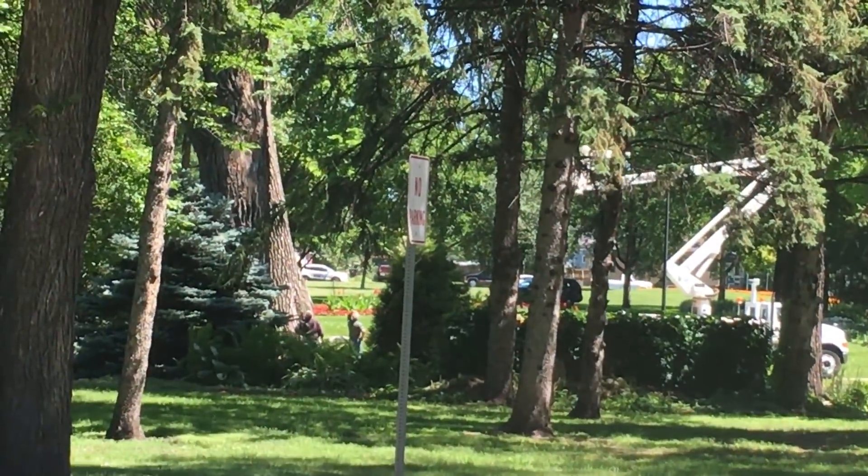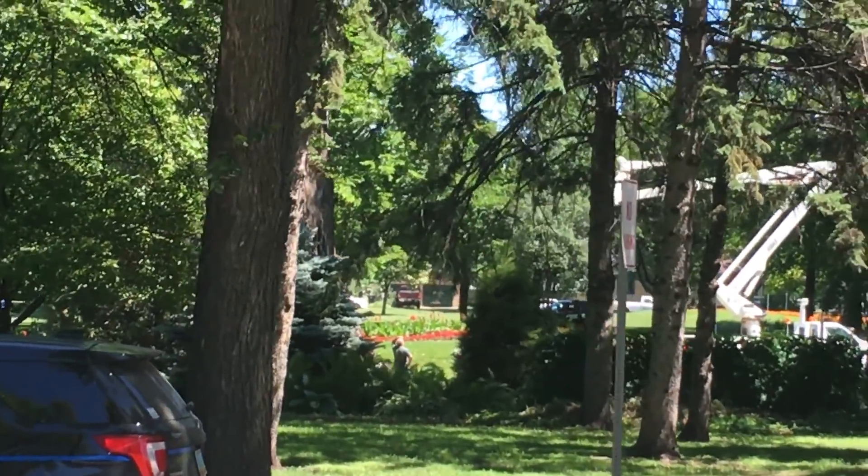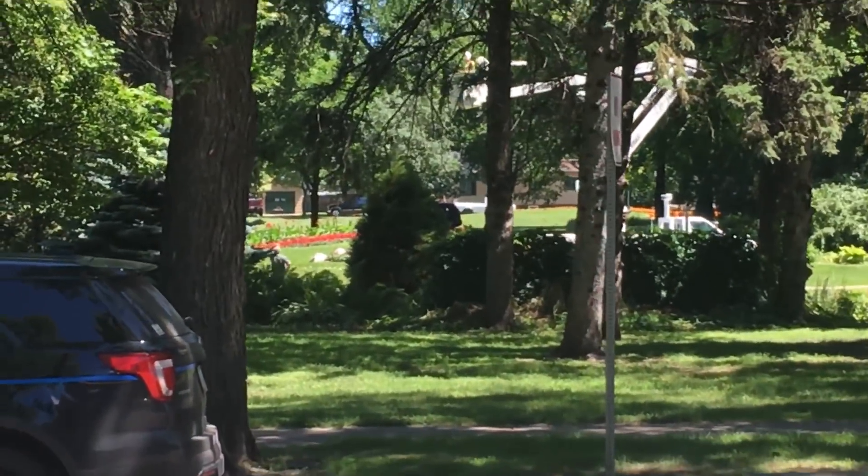That bear is up in the air some 30 feet, so I don't know what the outcome is going to be here. If it just falls out of the tree, it probably won't turn out that well.